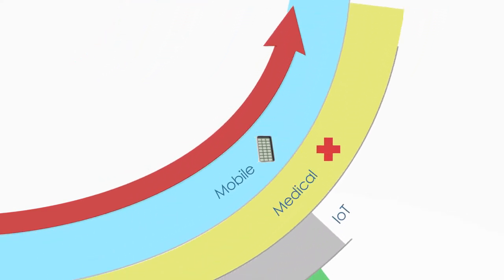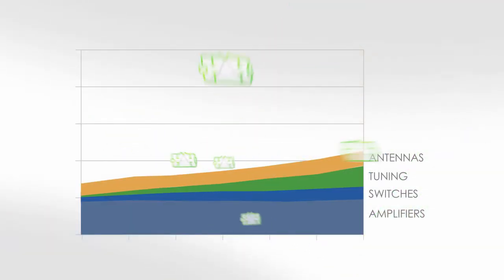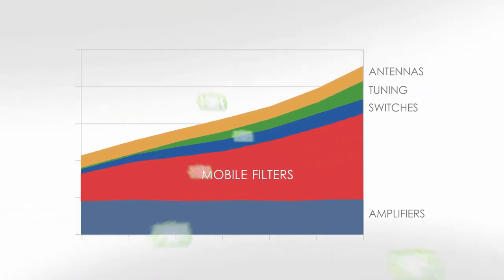Other RF devices — medical, IoT, automotive — use filters too. That's why LTE filters are the fastest growing RF components.